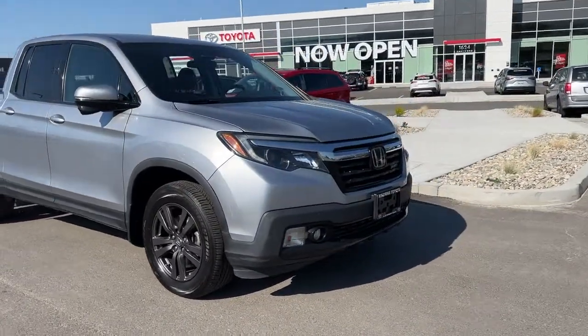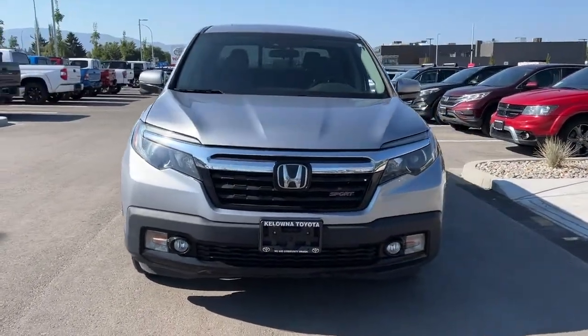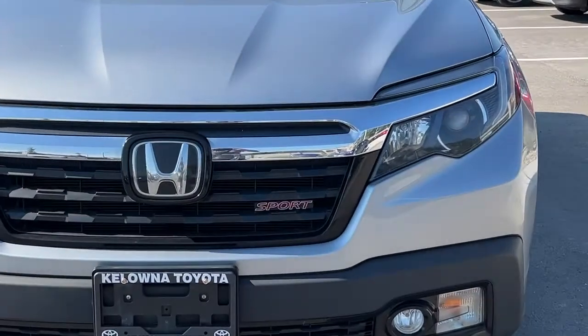Moving around to the front we've got our fog lights and a nice large windshield for excellent visibility, as well as the Honda and Sport badging.